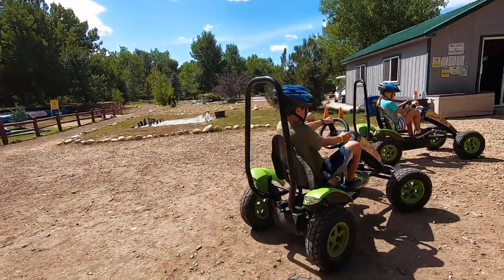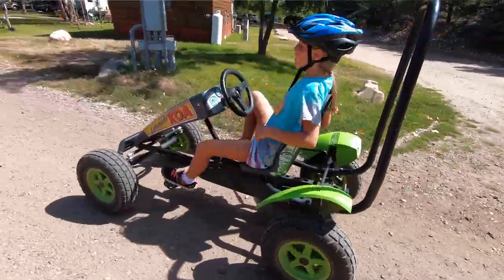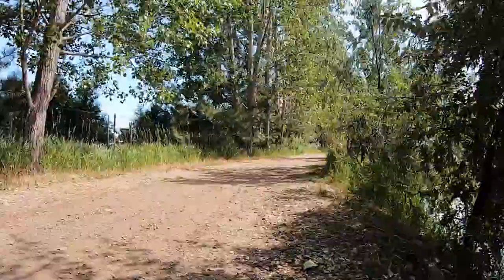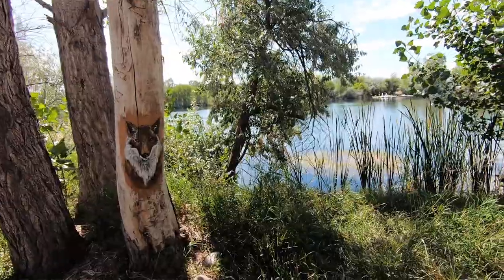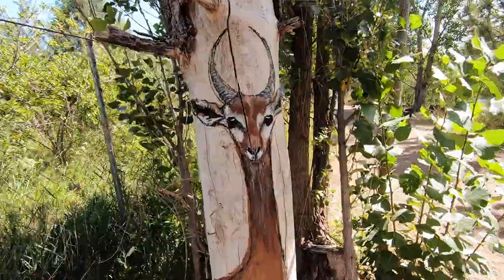They have bicycles that are like a pedal go-kart that you can use to go around the lake. The trail that goes around the lake is also a great trail for just walking, running, or riding your own bicycle. There are also a few little fitness stations as you walk around the lake. If you want to get in some extra exercise, you can do those things. It's just a beautiful trail that goes all the way around the lake, and it's super fun to take some of the pedal carts and go around that trail.